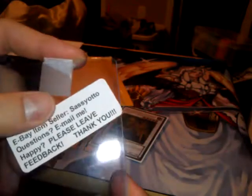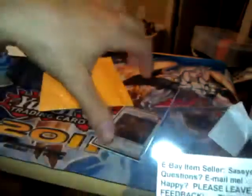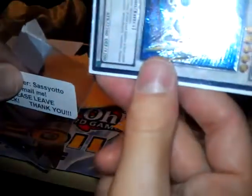Thank you dude, it's awesome. Go check out this person right here - eBay item seller's name is Sassyotto. Check him out, they still sell it on eBay.